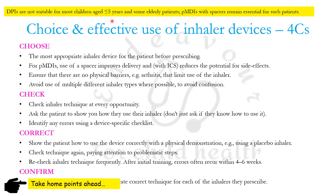DPIs are not suitable for most children aged five years and below, and for some elderly patients as well. Therefore, pressurized MDIs with spacers are the best option for these patients.